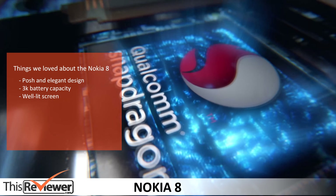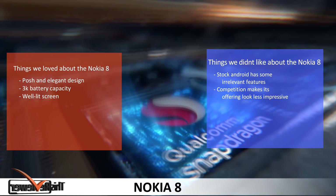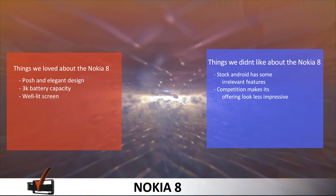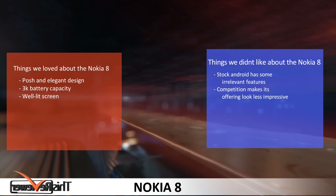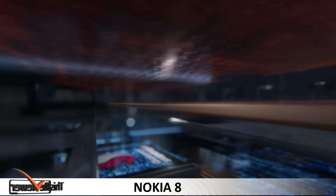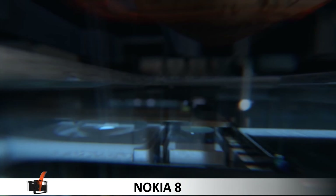Things we loved about the Nokia 8: its posh and elegant design, 3000mAh battery capacity, and it's well lit. Things we didn't like about the Nokia 8: stock Android has some irrelevant features, and the competition makes its offering look less impressive.